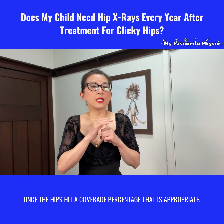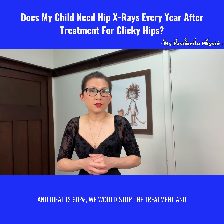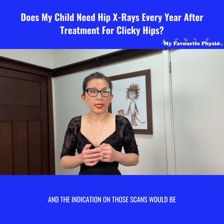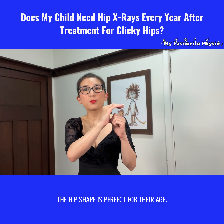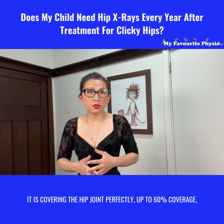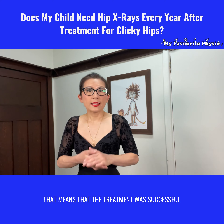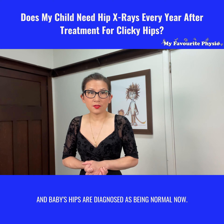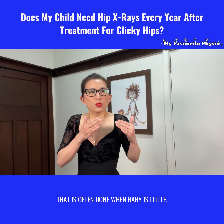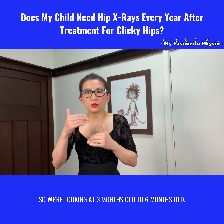Once the hips hit a coverage percentage that is appropriate and ideal — 60% — we would stop the treatment. Baby's hips would have been scanned and the indication on those scans would be that the hip shape is perfect for their age, covering the hip joint perfectly up to 60% coverage, and we're happy with the angles of the hip joints. That means the treatment was successful and baby's hips are now diagnosed as normal. That is often done when baby is little, so we're looking at three months old to six months old.